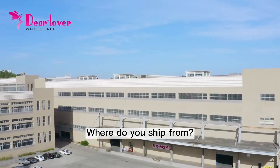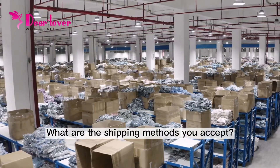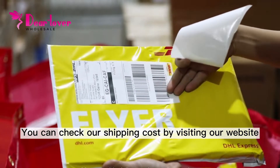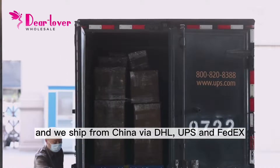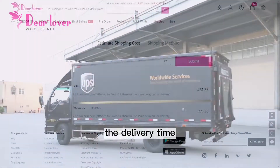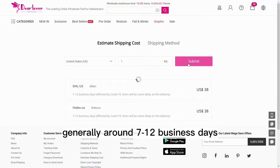Where do you ship from? What are the shipping methods you accept? What is the shipping cost and delivery time? You can check our shipping costs by visiting our website, and we ship from China via DHL, UPS, and FedEx. The delivery time is generally around 7-12 business days.